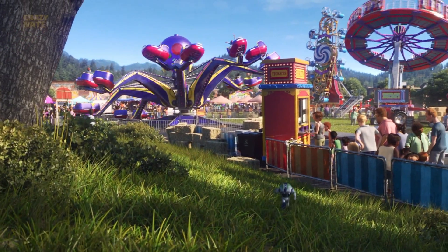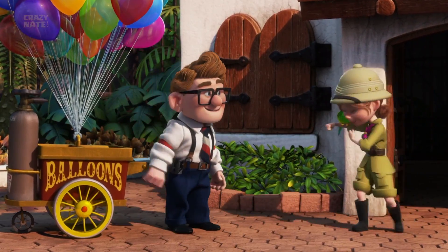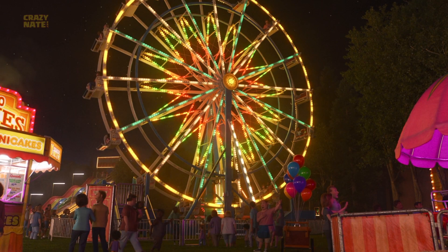Let's start where we left off, and that's at the carnival. One of Pixar's most loved couples of all time are probably Carl and Ellie from Up. Ellie was a tour guide at the zoo while Carl was a balloon salesman. If you look in the carnival, you will see Carl's balloon cart floating around in a few spots.